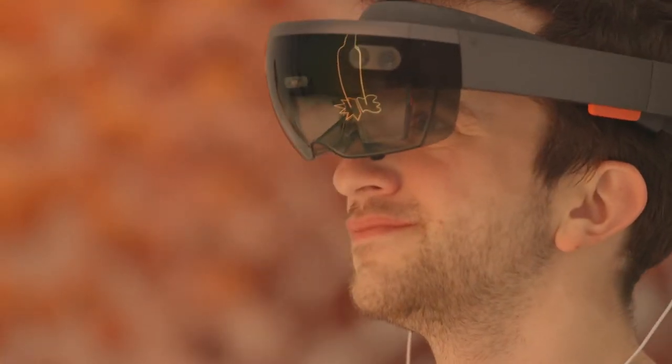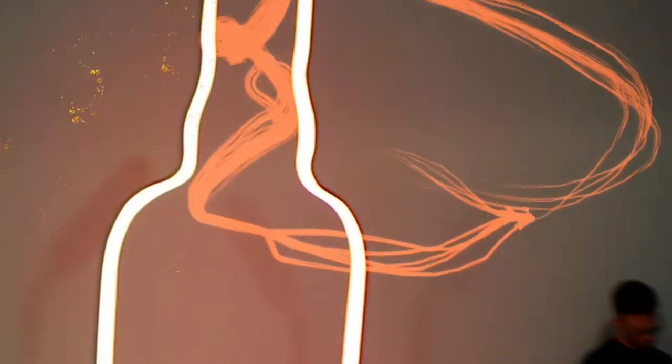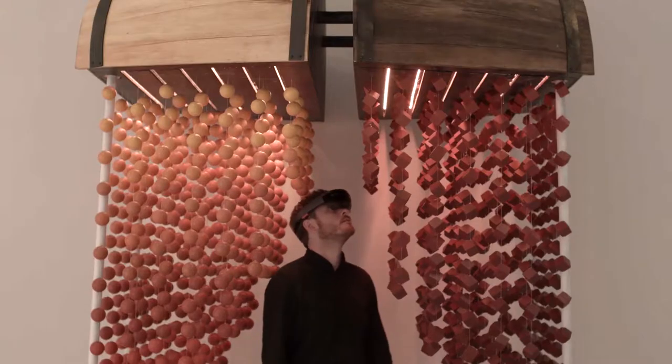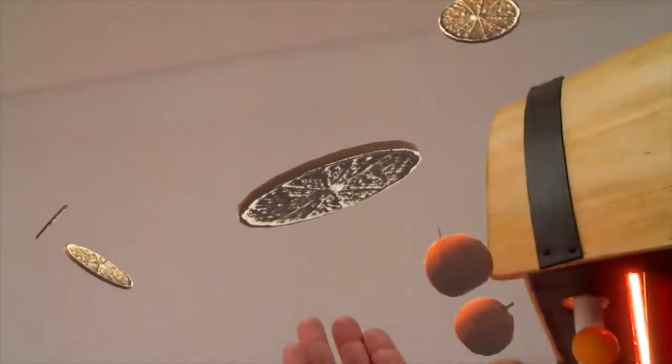Moving on to paint with their gaze, guests could see trails of light fill the gallery and display the natural colors of each Scotch. The experience ended on a mixed reality sculpture that spoke to the unique palette and flavors of the Macallan.